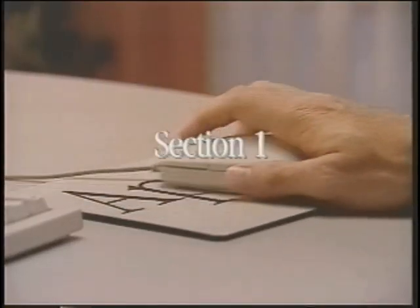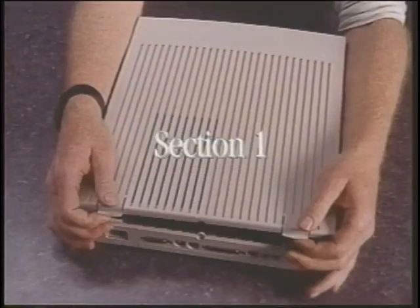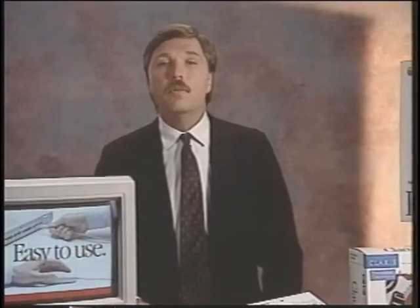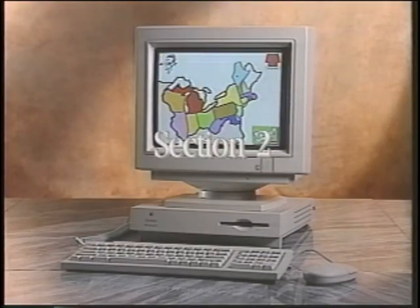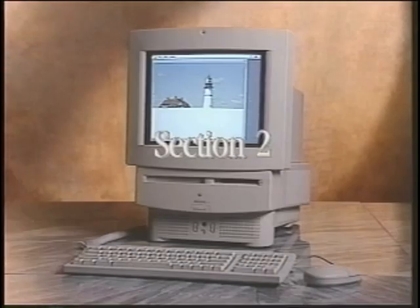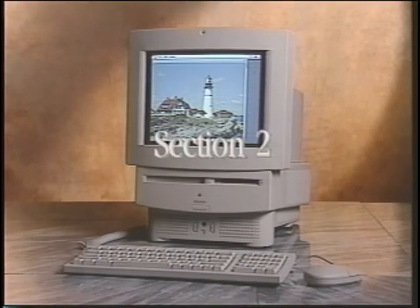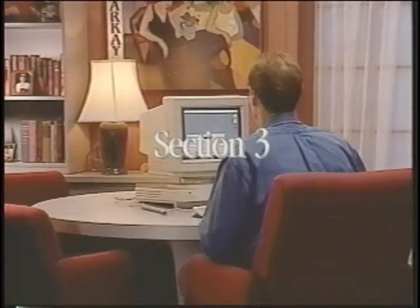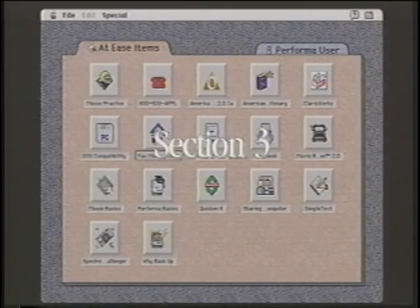Section 1 is an introduction to personal computers in general and Macintosh Performa in particular. The second section is important for everyone — it contains information on specific Macintosh advantages and Macintosh Performa products. The final section details how to set up and operate a new Performa, including the many new features of the Macintosh Performa system software. If your time is limited, view only those sections most pertinent to your needs and skills.